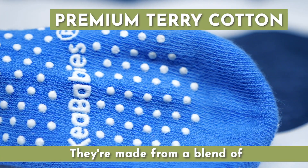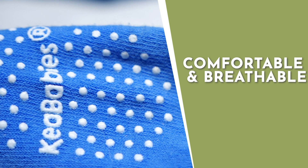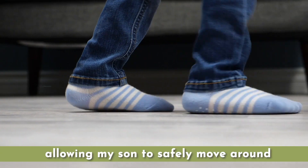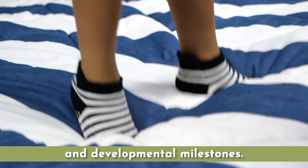They're made from a blend of premium terry cotton and spandex, making them comfortable and breathable for all-day wear. The anti-skid sole grip is ergonomically designed, allowing my son to safely move around without interfering with his movements and developmental milestones.